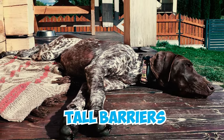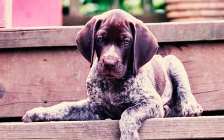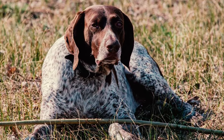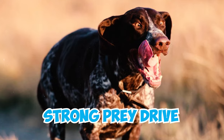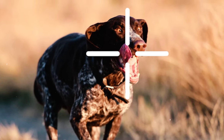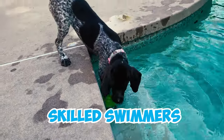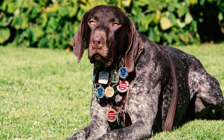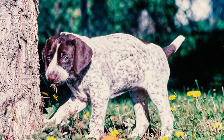Number nine: they're also adept escape artists, often bolting from home while in pursuit of perceived prey. These dogs can even scale fences to make their escape, which is why it's important to securely fence your yard with tall barriers. Number ten: these pointers most of the time live harmoniously with other dogs in the same household, but occasionally display dominance or aggression towards dogs of the same sex. When raised together from a young age, they can get along with cats, but their strong prey drive may at times lead them to chase them.